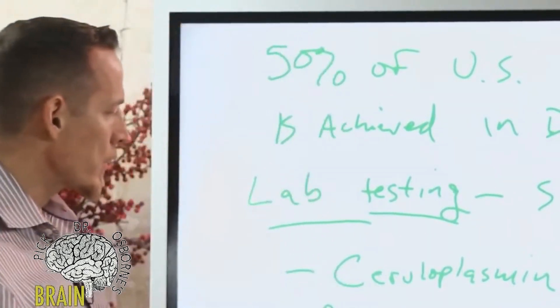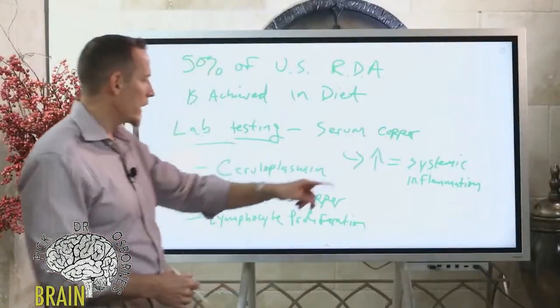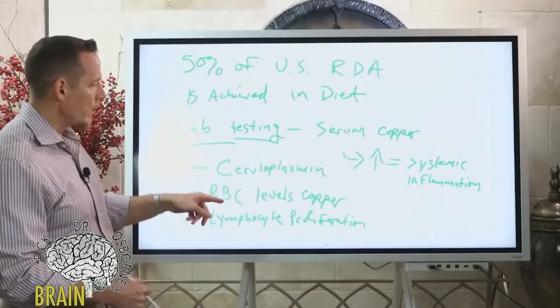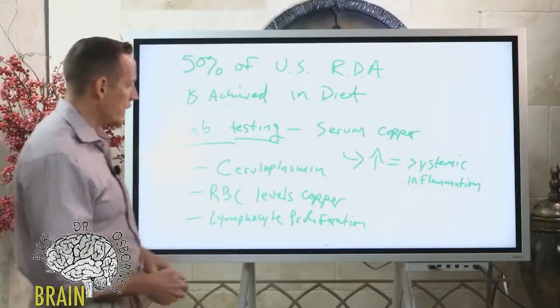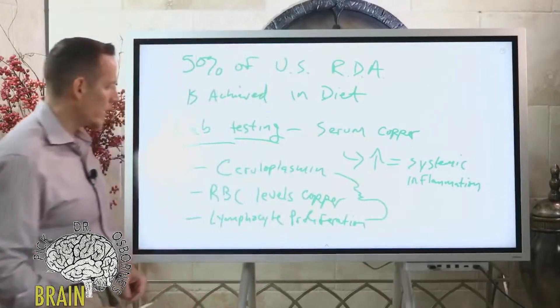Lymphocyte proliferation gives you an accurate reading of your long-term copper storage. The other tests are fair but not as good. If you want to be thorough, ask your doctor to run all three: ceruloplasmin, RBC copper levels, and lymphocyte proliferation.